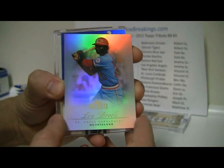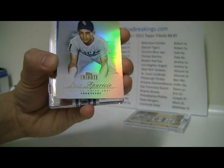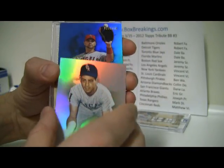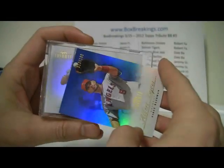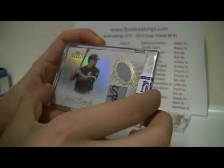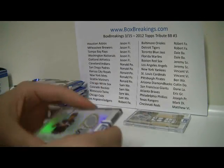Something crazy is happening in the basketball games in the background. Alright — Lou Brock and Mark Teixeira, and a Luis Aparicio. Then the parallel is going to be a nice Albert Pujols to 199, number 20. And the hit is going to be a Paul Konerko for the White Sox, numbered 74 of 99. And the White Sox — that's Sam, Sam W.